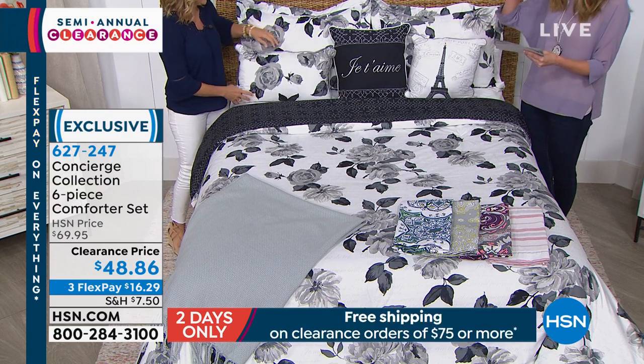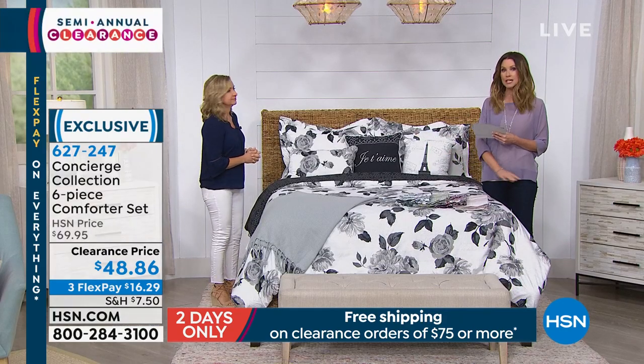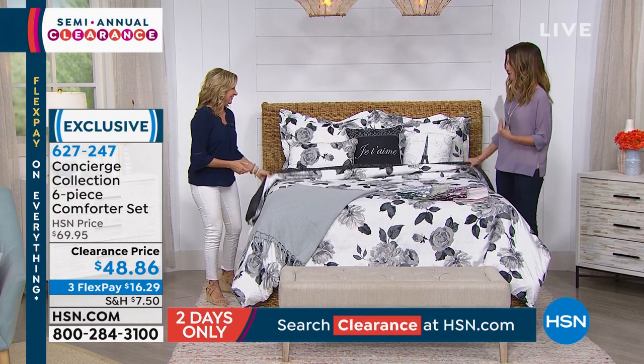We have all of your sizes: twin, full, queen, king, and California king. You can machine wash and tumble dry. And then we have different colors available for you — this is that really pretty French rose.